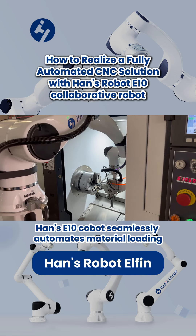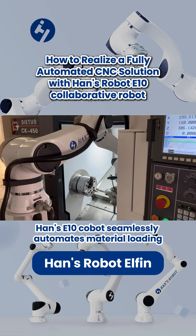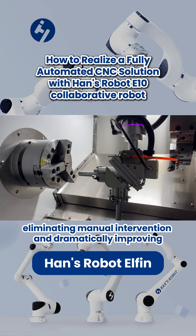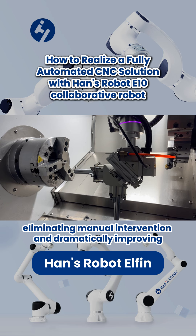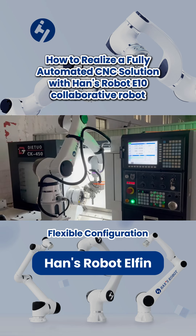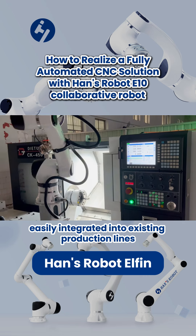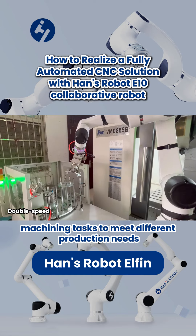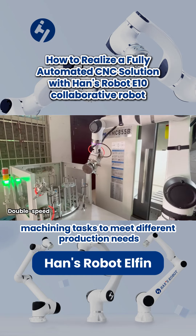Fully Automated Process – Hans E10 Cobot seamlessly automates material loading, machining, tipping, and unloading of finished products, eliminating manual intervention and dramatically improving machining accuracy and productivity. Flexible Configuration – Small footprint, easily integrated into existing production lines, supports intelligent configuration of multiple machines and machining tasks to meet different production needs.